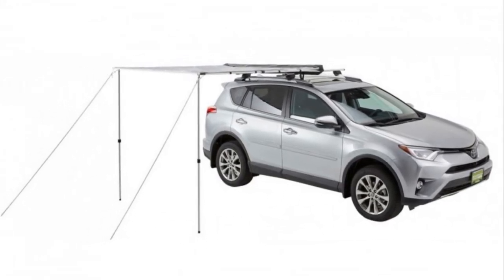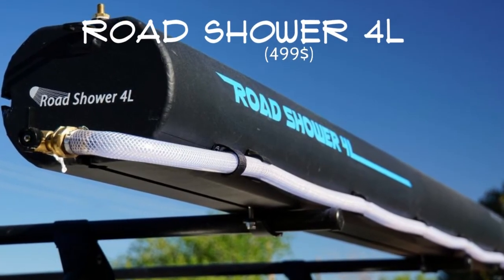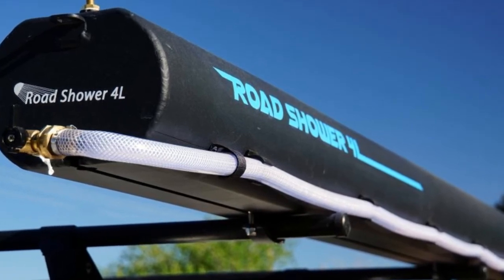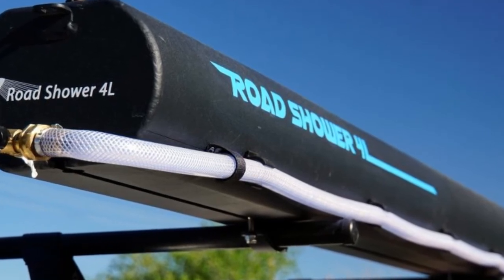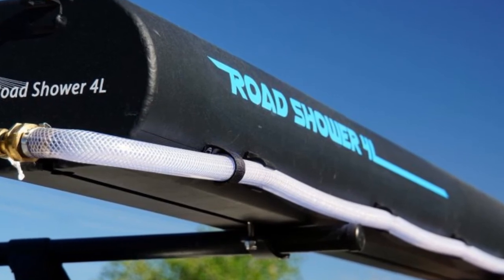A car camping dream — the Road Shower. The Road Shower is exactly what it sounds like: a road shower. Heated by the sun, the Road Shower is pressurized by a bike pump or electric pump, whatever you decide to use. It's great for those long festivals like Burning Man.